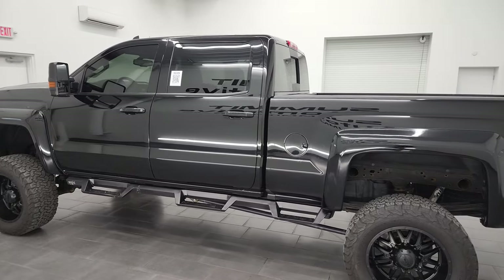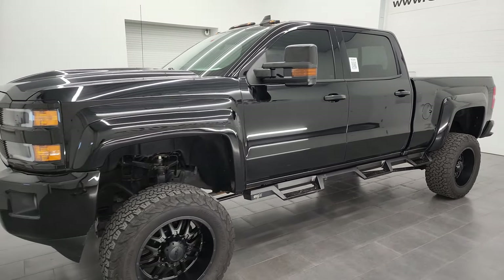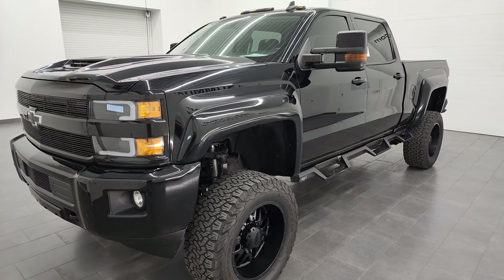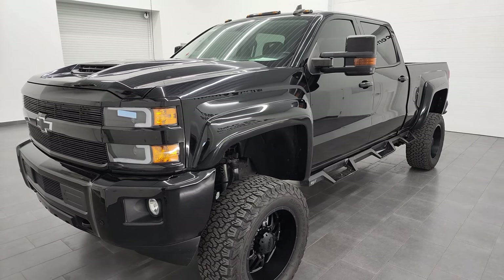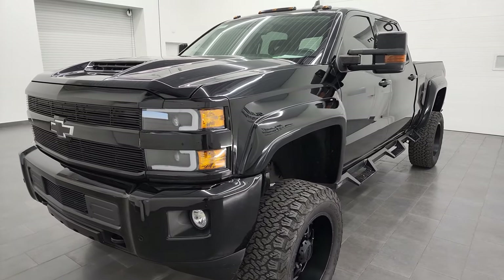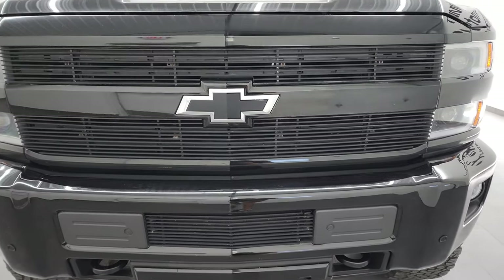This 2018 Chevy Silverado has the 6.6 liter Duramax diesel engine — it's the L5P engine which puts out 445 horsepower. It's combined with the Allison 6-speed heavy duty transmission, and this truck has been fully safetied and inspected by our service shop. It has a fresh oil and filter change, all the fluids have been checked and topped off, and this truck is 100% ready to go.